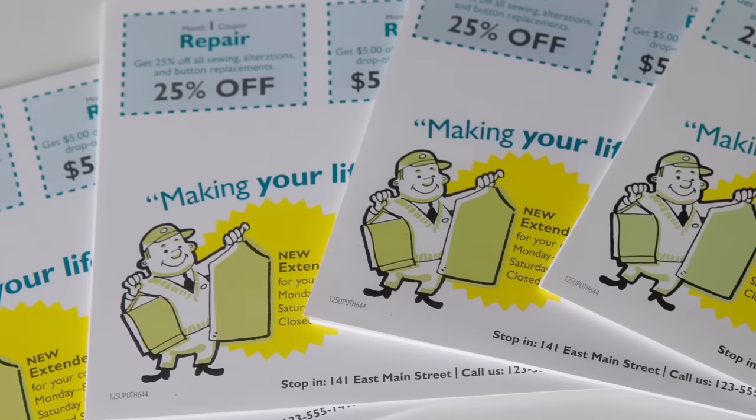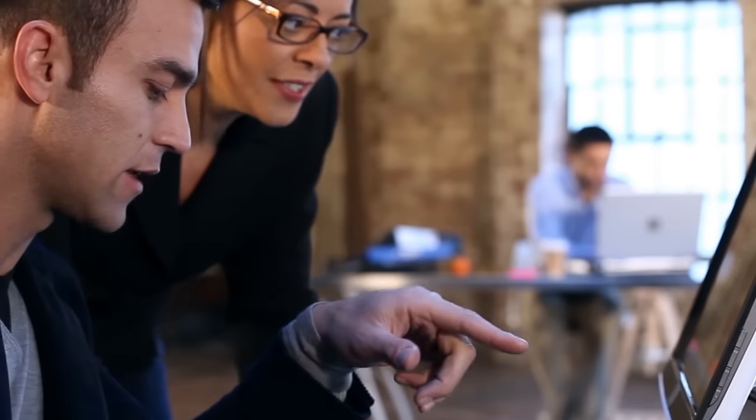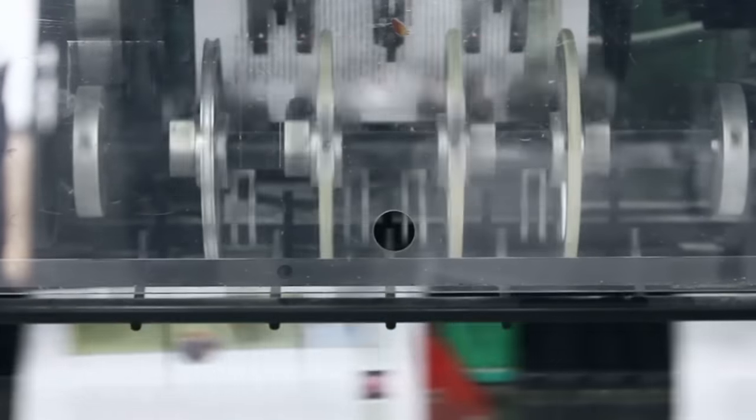Each mail piece costs less than the price of a stamp to send. Creating your mailing is easy, too. You can do it yourself or find a list of printers or mail service providers on USPS.com.